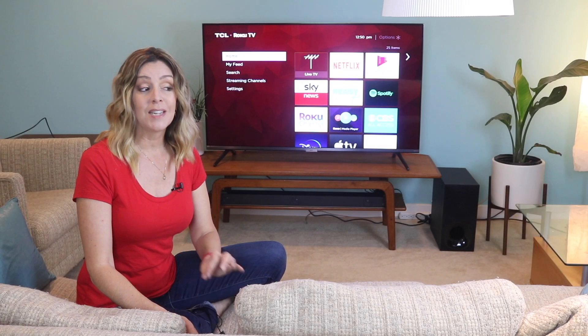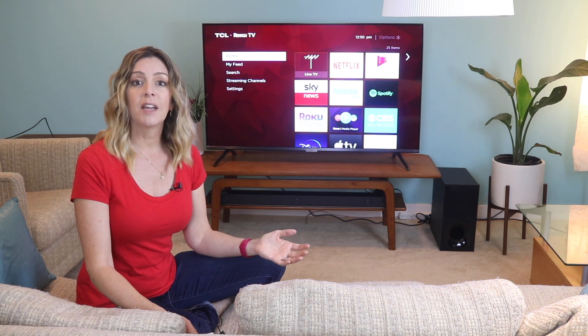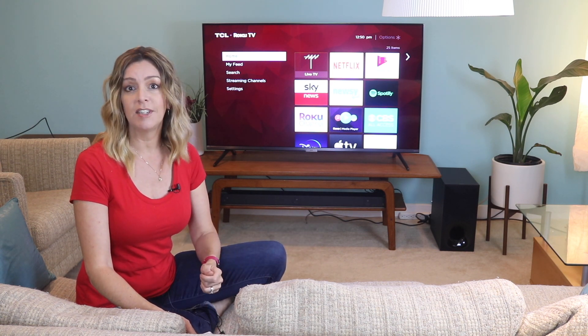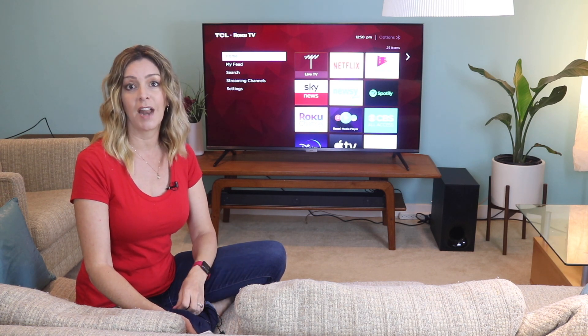I'm one of those folks that went about 10 years before starting to think about a new TV. You could say I was of the mind, if it ain't broke, don't fix it. But over the last few years, 4K TVs have dropped in price, grown in size, and become smarter and more versatile than ever.